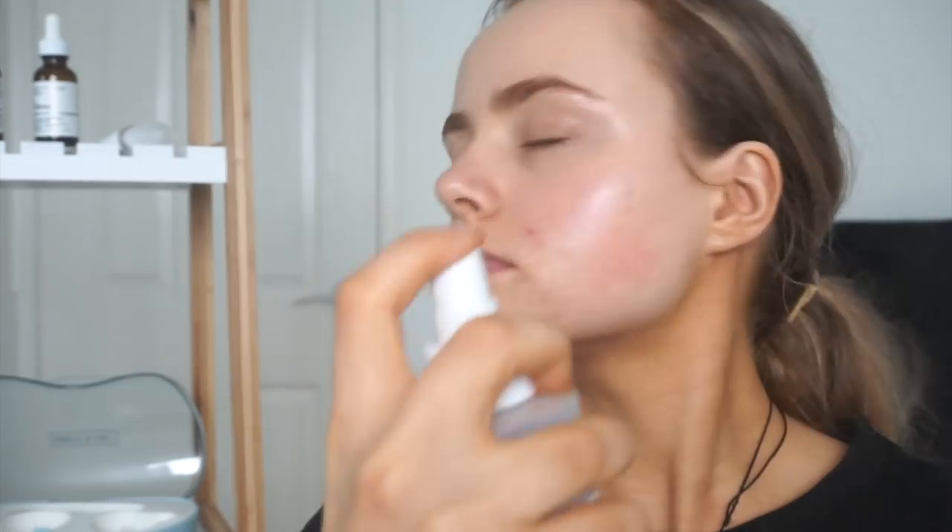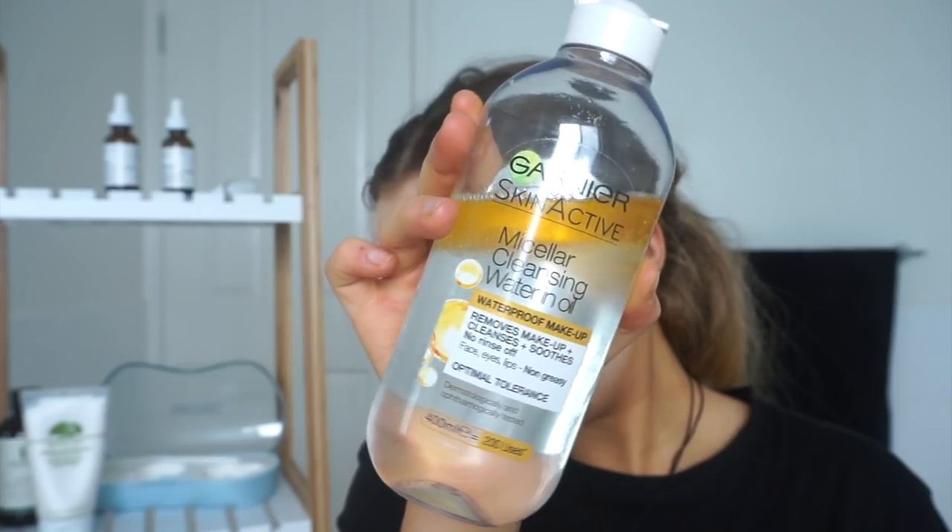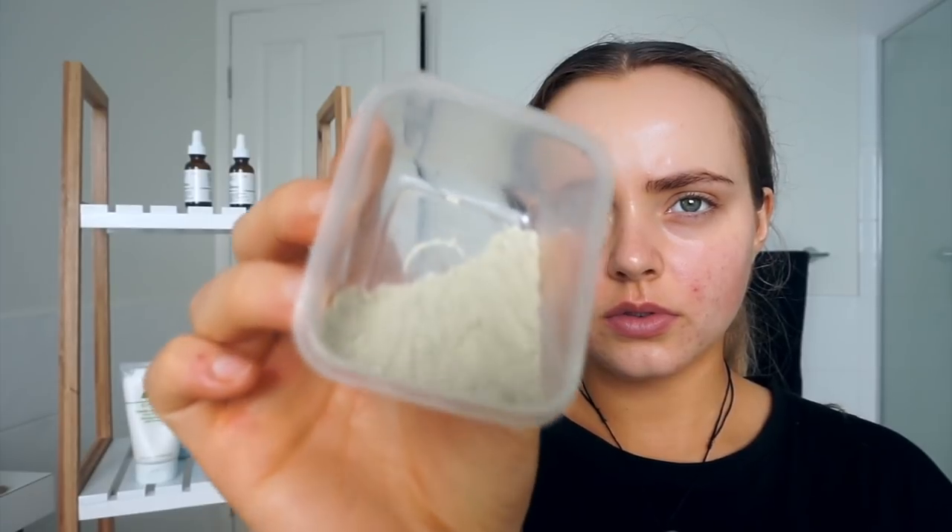Then I top it with some good old Mario Badescu rose water, which gives me very, very dewy skin, and I love it. And to remove my makeup I really love using the Garnier micellar water with the oil inside.